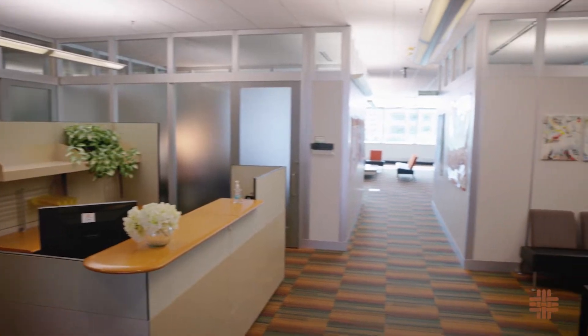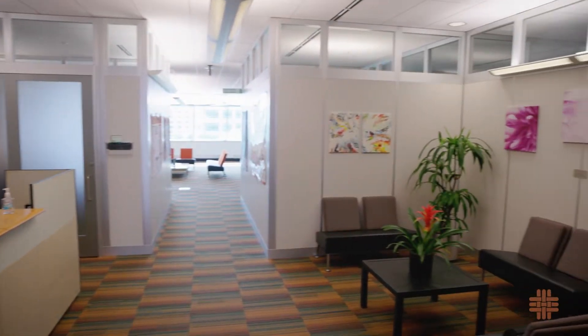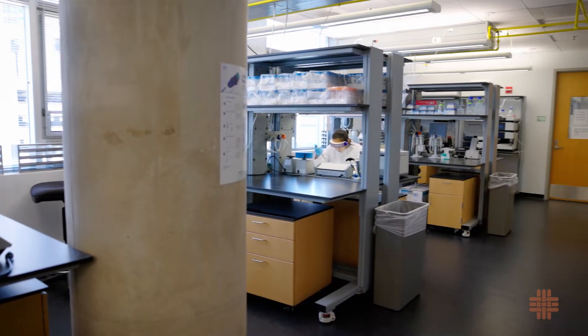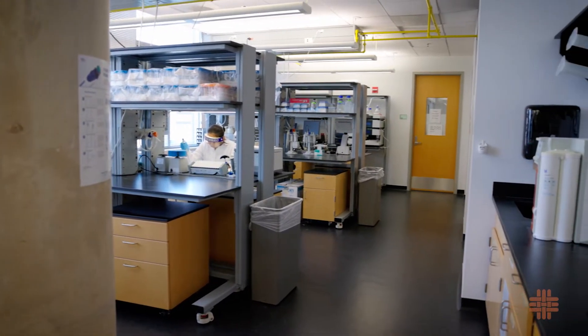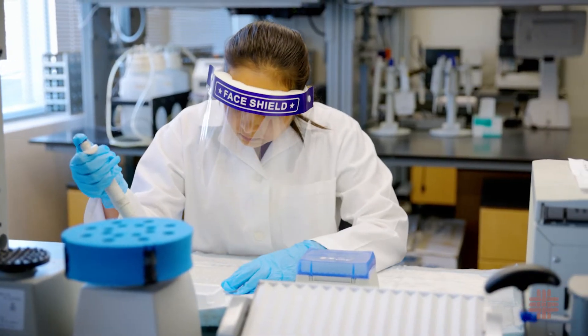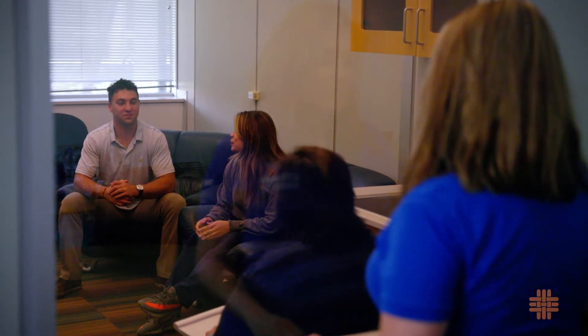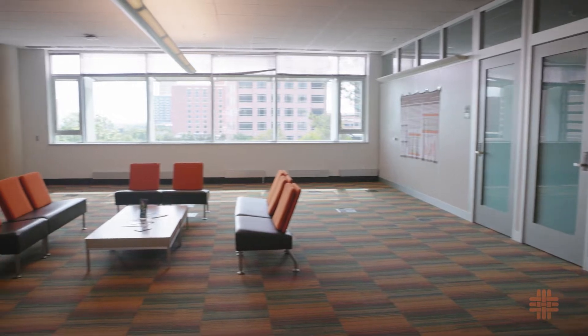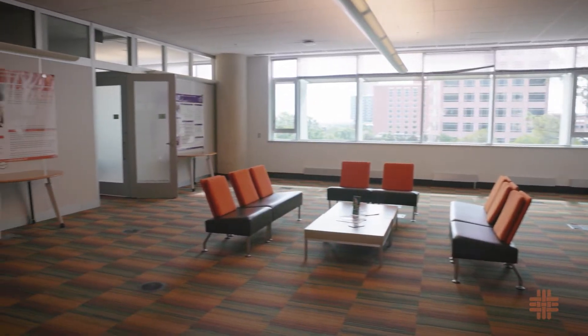The fifth floor houses the school's research department offices. Resources include a state-of-the-art bioscience laboratory that offers analysis of a wide array of biological markers and is equipped with numerous work benches and negative 80 degree freezers. Also featured is a behavioral science laboratory with a two-way mirror.